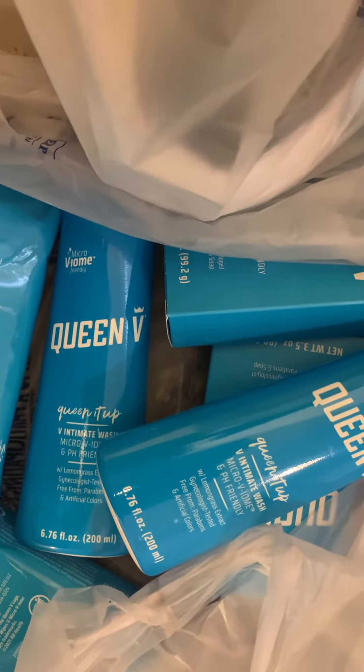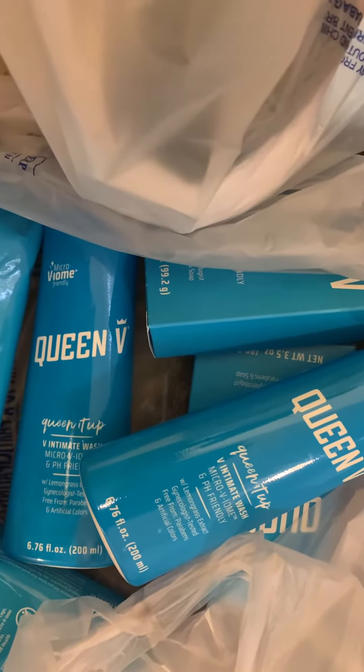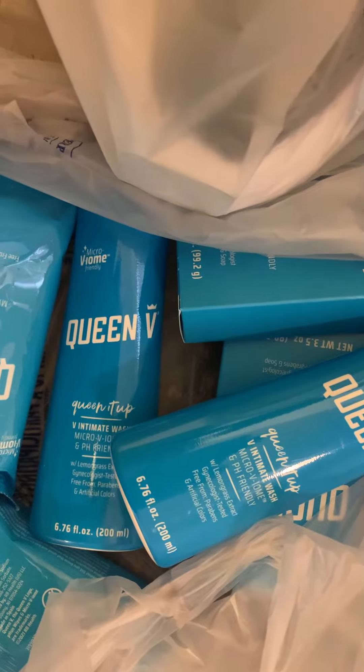Hi guys, it's Kelly and I am back with another video. This is going to be a couple of deals that I did when I was out at Walmart. The first thing is I did the Queen V feminine care deal.